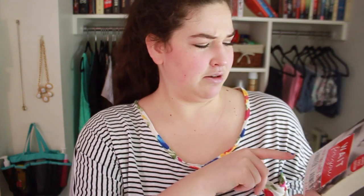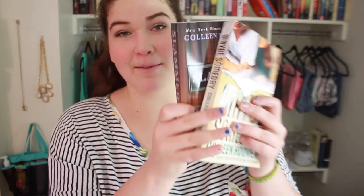Everything Leads to You by Nina La Cour. Forbidden by Tabitha Suzuma. Ink by Amanda Sun. Wait For You by Jennifer L. Armantrout — or Jalen. Slammed and Maybe Someday, both by Colleen Hoover. Aristotle and Dante Discover the Secrets of the Universe by an author whose name I can't pronounce, so please let me know down below because it's been like a year and I still don't know.